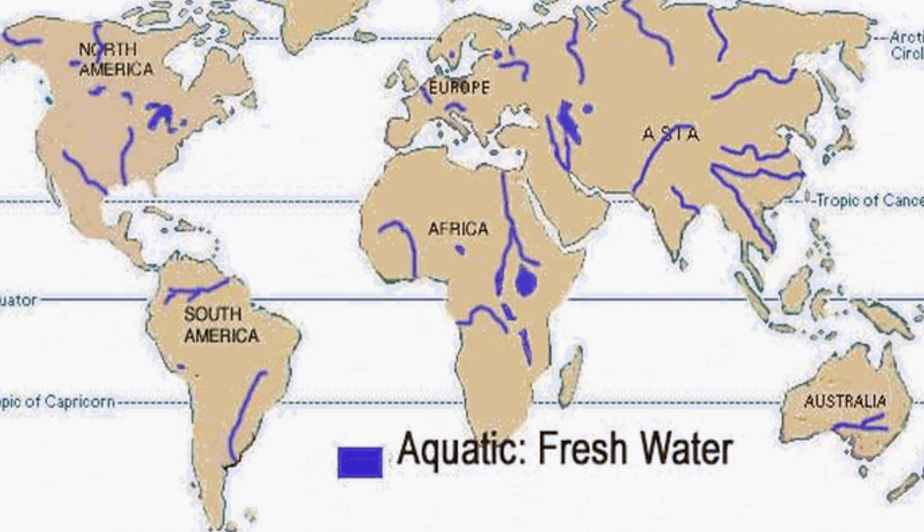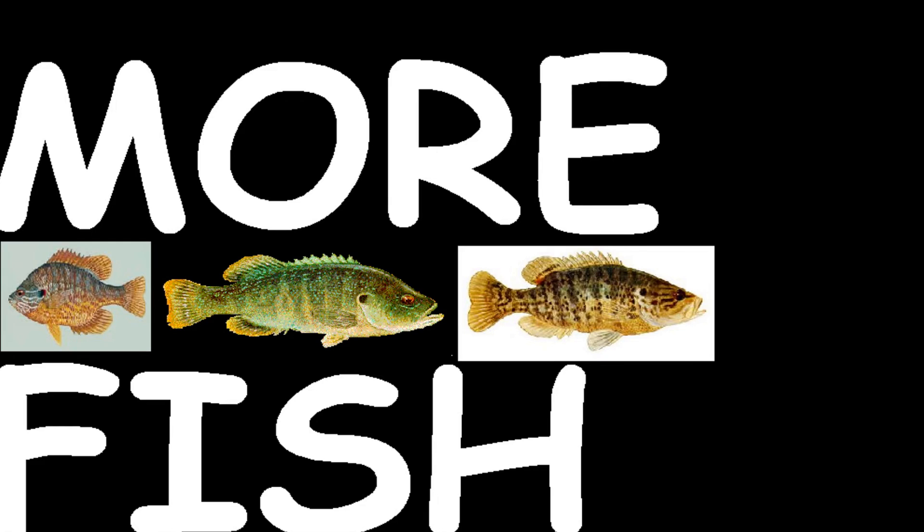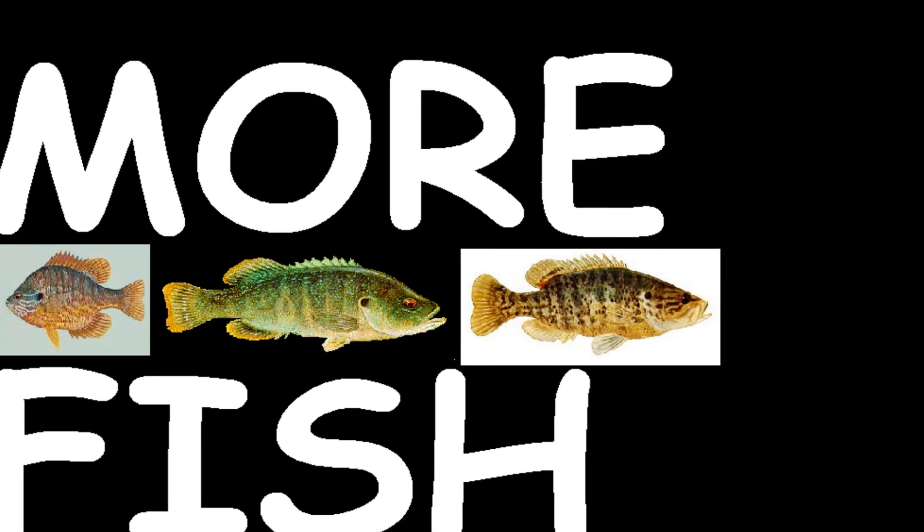There are thousands of different freshwater biomes with hundreds of different species living in them. Some of the species in this pond include largemouth bass, crappie, green sunfish, pumpkin seed, white bass, warmouth, smallmouth bass, and bluegill.